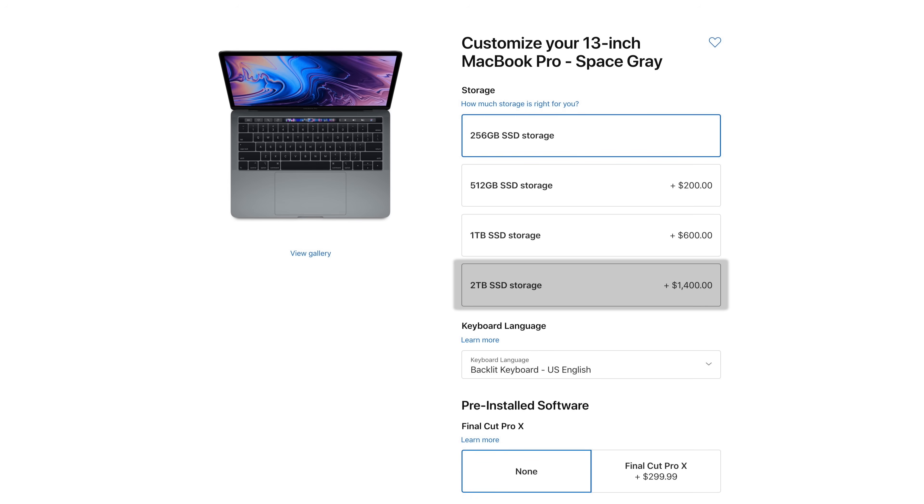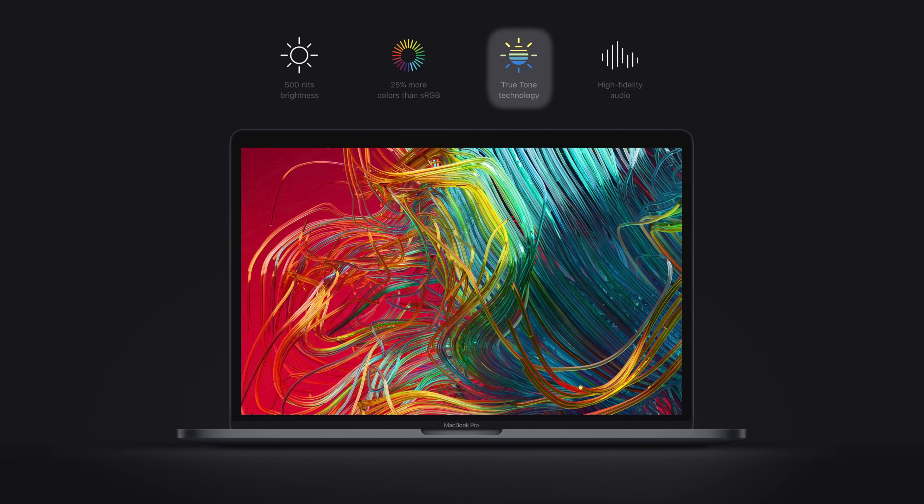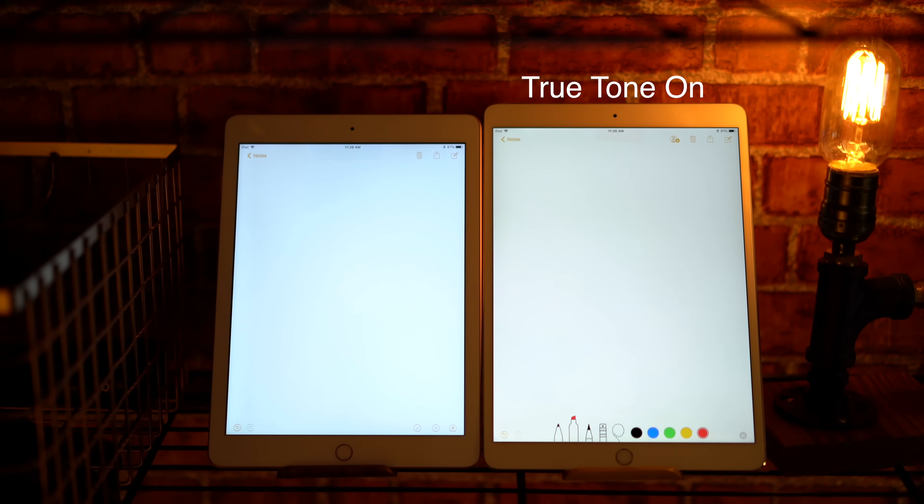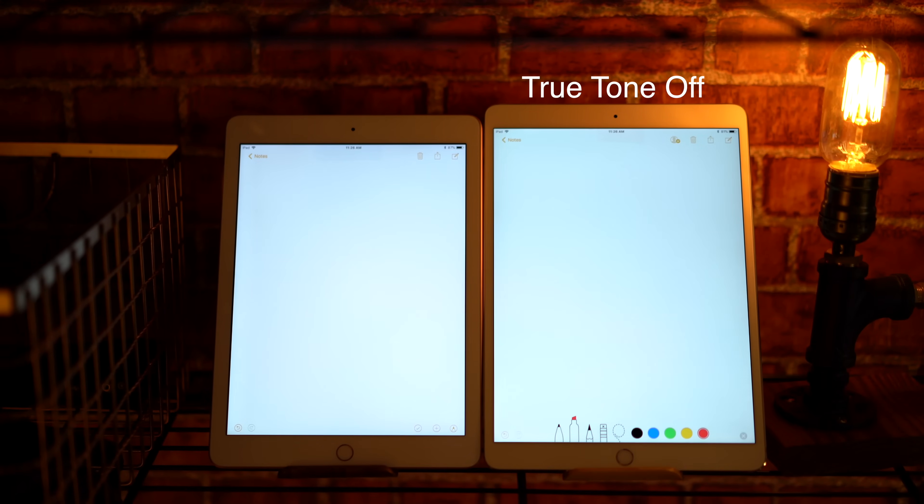You can also now upgrade to a massive 2TB SSD instead of 1TB on last year's model. The new MacBook Pro is now the first Mac ever to feature Apple's True Tone technology, which measures the ambient color balance and adjusts the screen so colors are displayed more accurately — huge news for photo or video editors doing color correction.